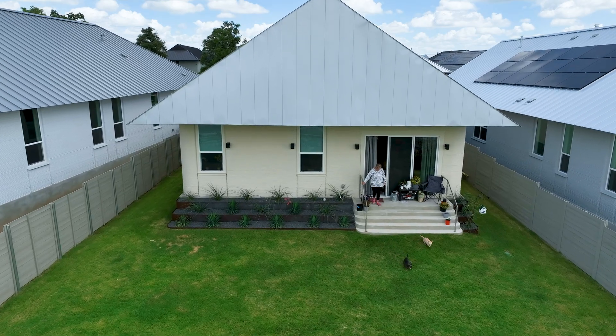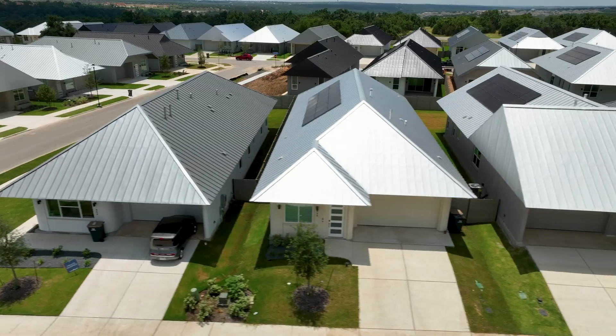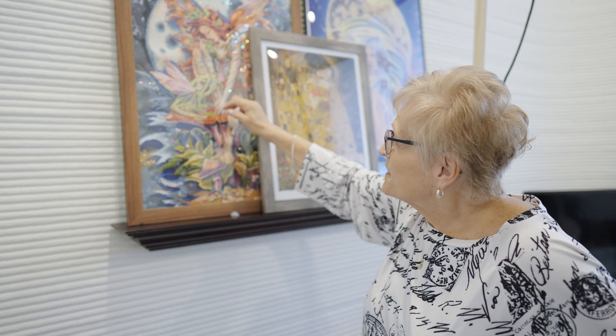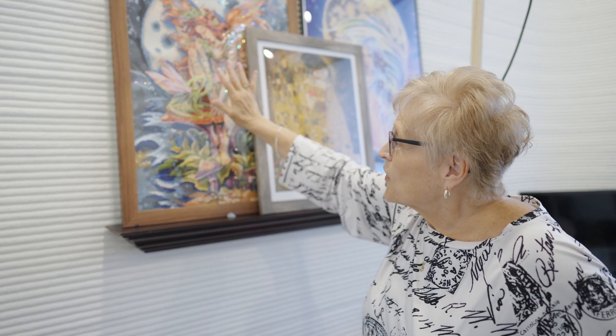What first caught my attention maybe was the metal roofs and the design of the roofs on all the different models. We thought that was really interesting, and of course the rippled walls and the actual technology of the home, which was really fascinating.